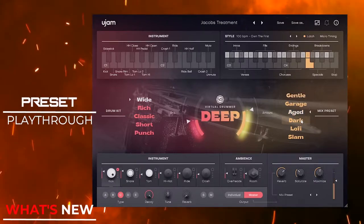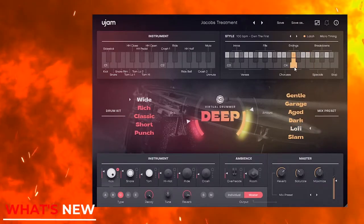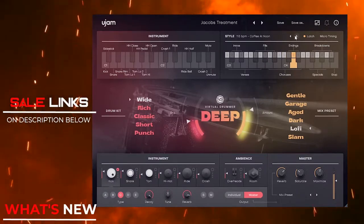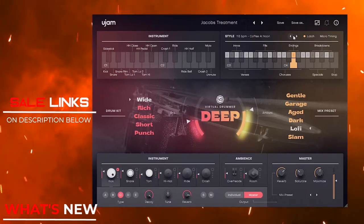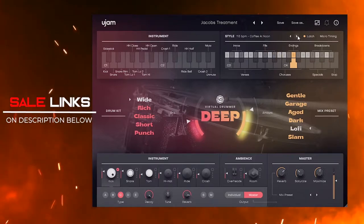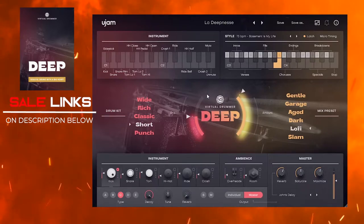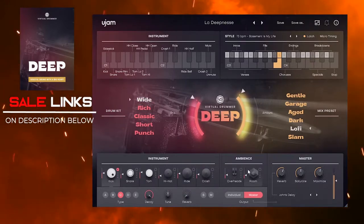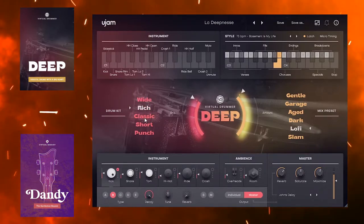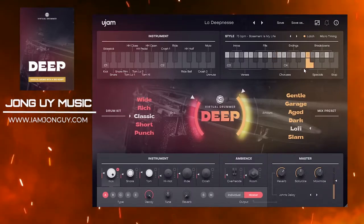U-Jam Instruments released a new virtual drummer called Deep. We have a song demo preset playthrough on that, you might want to check it out. Virtual Drummer Deep is a contemporary drummer with a 60s and 70s vibe. It features 70 sound designer presets with 690 drum patterns, professionally sampled in 30 styles. Deep is a very good companion as it plays along with their virtual bassist Dandy, which I also demonstrated on the song demo, using not only Dandy together with Sparkle as well.